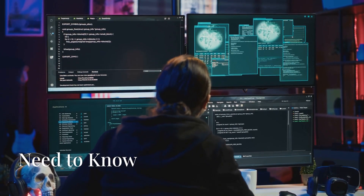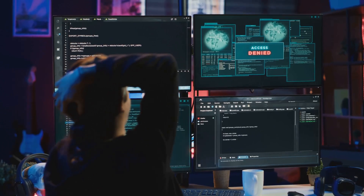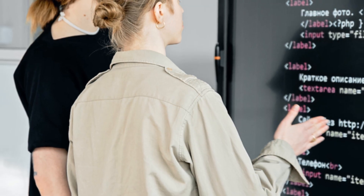Hi everyone. Today we are going to discuss a few security principles. These principles might sound complicated, but they're actually pretty straightforward.